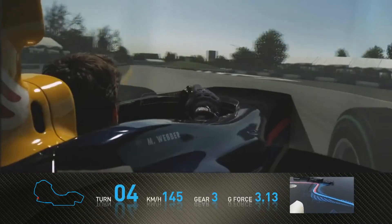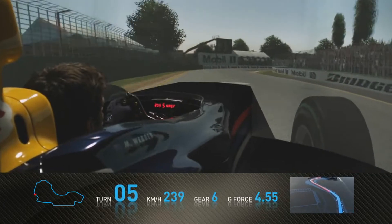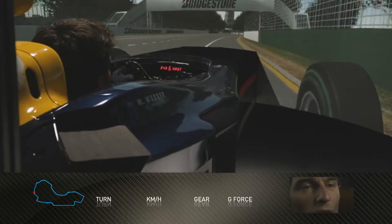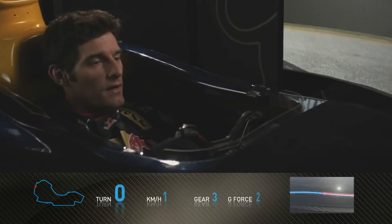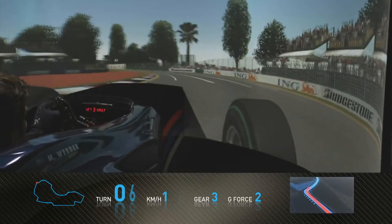There you need to find a good rhythm, attacking the kerbs a little bit but also keeping the speed up. Very important corner — a very fast right-hander with not much runoff. Braking very, very hard; very important to get a clean exit out of there.